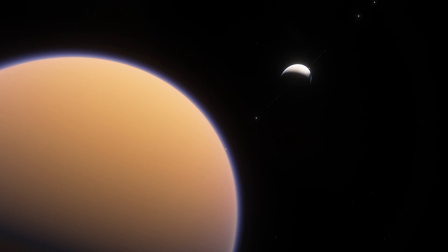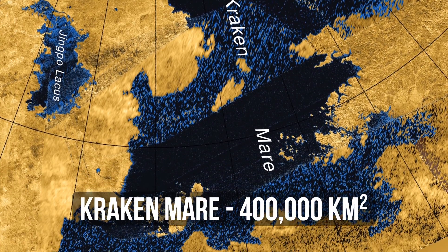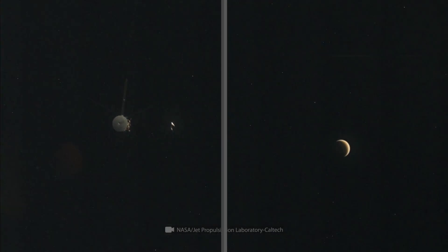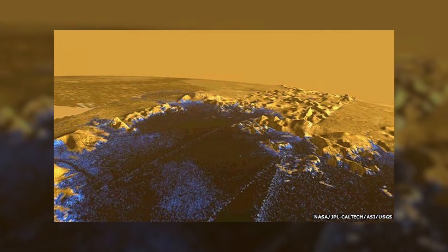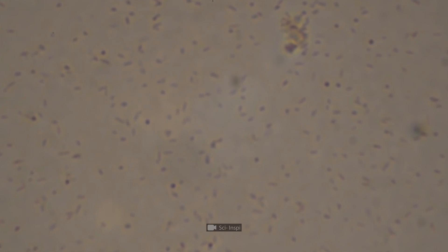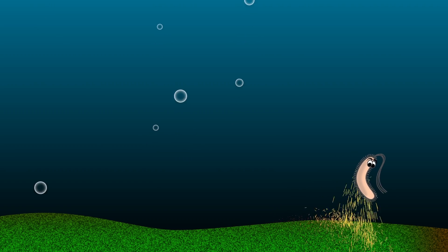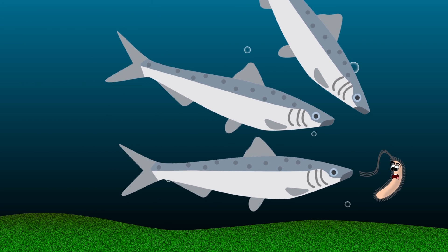The only waters that couldn't possibly be the same as on Earth are the waters of Titan, Saturn's moon. Kraken Mare's size is comparable to that of the Caspian Sea, and Ligeia Mare is larger than any freshwater lake on Earth. But life there is hard to imagine, as these seas aren't made of water — they're composed entirely of liquid methane. Nevertheless, scientists still hope to find living organisms in these methane lakes. Some say even the simplest organisms could start a closed-loop food chain, oxidizing inorganic substances and forming layers of organic sediment.